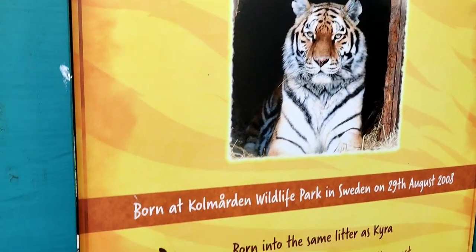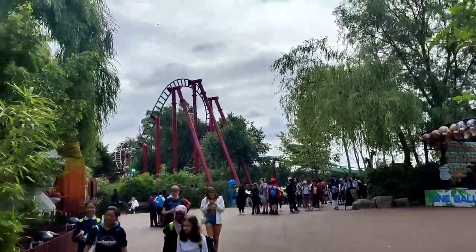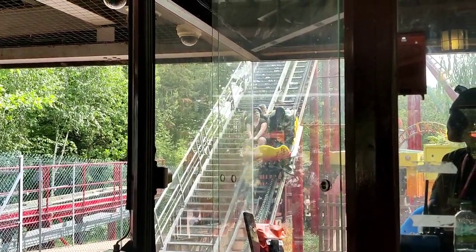That was an extremely mediocre log flume — I'm glad we didn't queue for it really. The theming's nice but the actual ride is just... it's a log flume. It wasn't that good. Guess where Olga was born — Colmorden! We were there last year. Whilst we wait for our Mandril Mayhem reservation we're just going to do Dragon's Fury as we're walking past it. Let's see if this is better than Spinball Wizard.